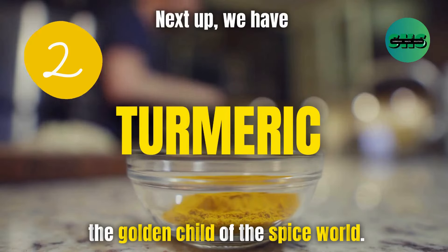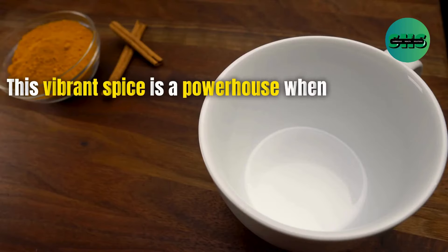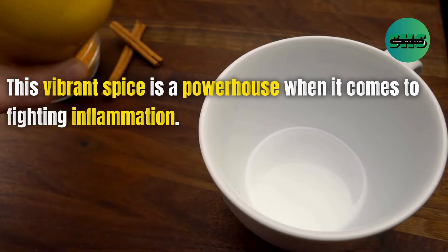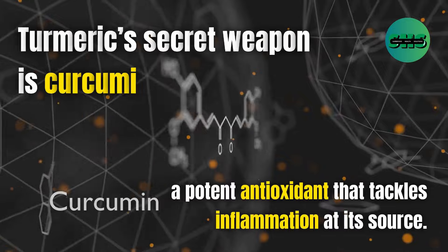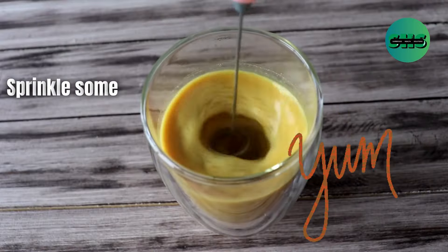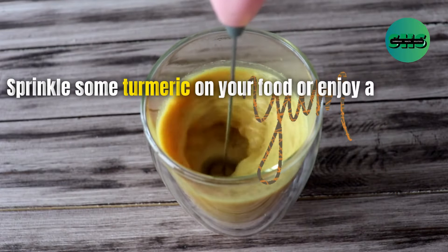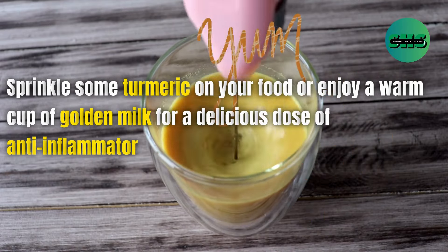2. Next up, we have turmeric, the golden child of the spice world. This vibrant spice is a powerhouse when it comes to fighting inflammation. Turmeric's secret weapon is curcumin, a potent antioxidant that tackles inflammation at its source. Sprinkle some turmeric on your food or enjoy a warm cup of golden milk for a delicious dose of anti-inflammatory goodness.